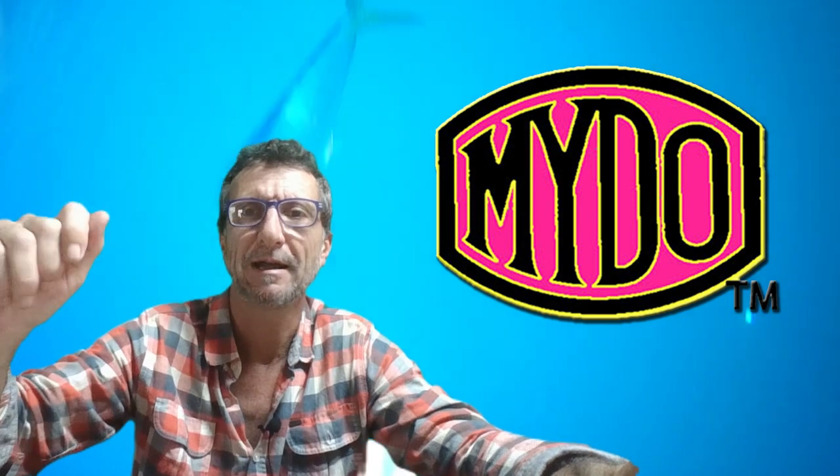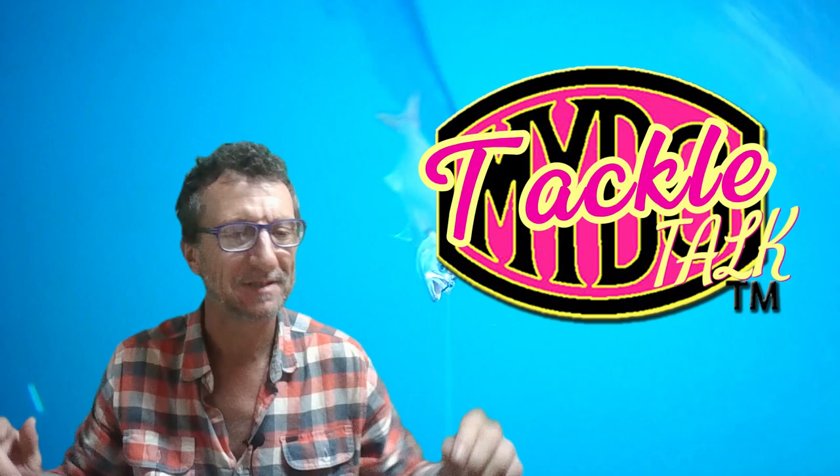Big welcome back to Mado Tackle Talk. I get some really interesting orders sometimes, and the order I'm busy with right now is going to Billy.